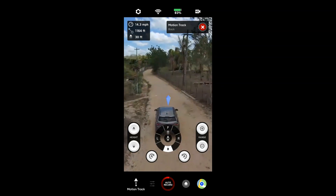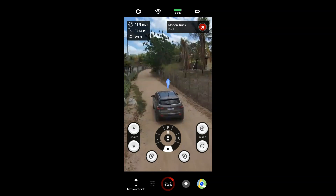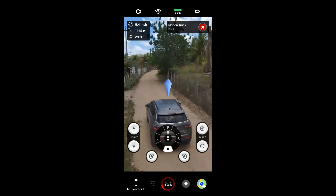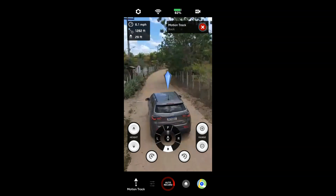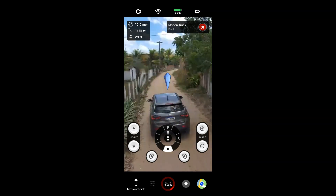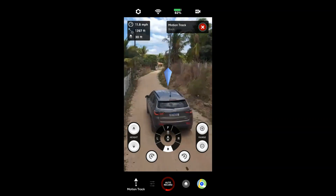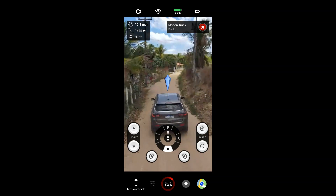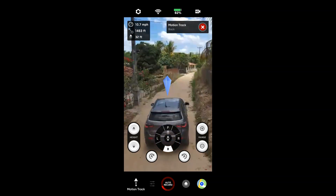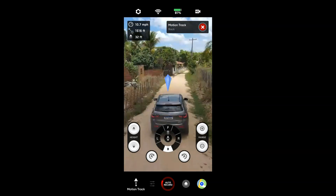Vou diminuir um ponto a altura pra ver se ele passa por baixo — aqui os fios são um pouco mais altos, vou descer mais um ponto. Ele vai passar por baixo dos fios e tem alguns galhos de árvores bem baixos aqui também. Ele desviou de tudo, passou por baixo do fio. Maravilha — nessa altura tá tranquilo. Olha esse galinho de árvore bem seco, na altura do carro praticamente. São flores, né? Show, pessoal.